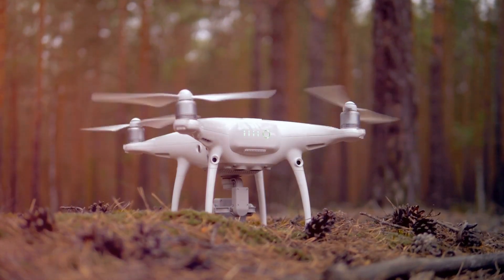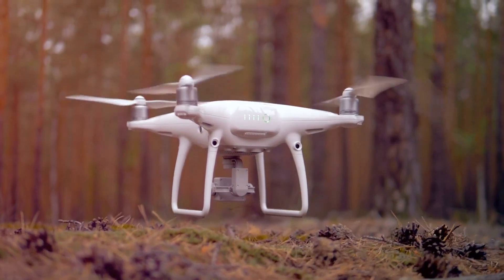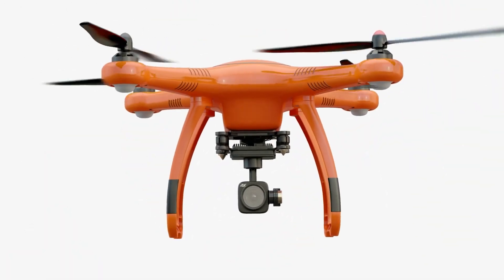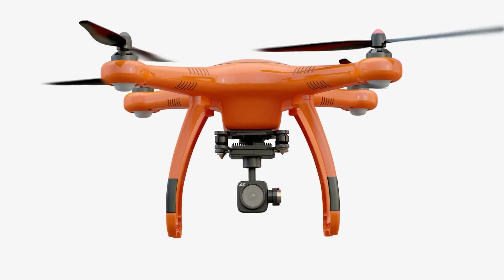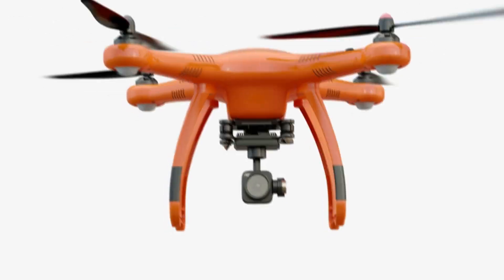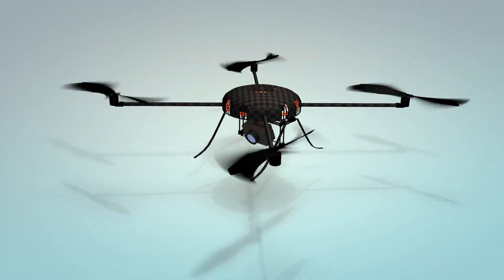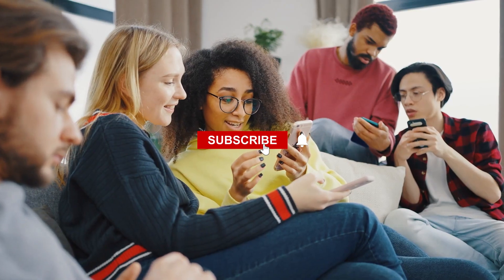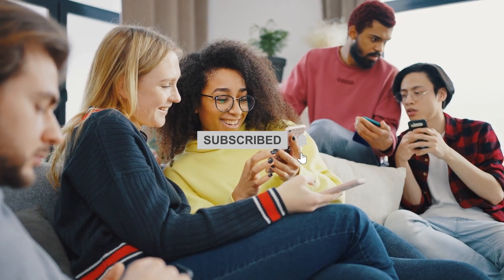This concludes our list of the 7 most amazing new drones that were produced in 2023. These drones are sure to impress, whether you are an expert cameraman or just someone who enjoys cutting-edge technology. There is a drone on this list for everyone, ranging from the DJI Mavic 3 to the DJI Mini SE. Which one do you prefer? Please share your thoughts in the comments section, and subscribe to our channel for more tech-related videos!